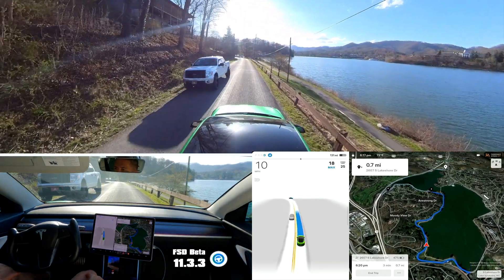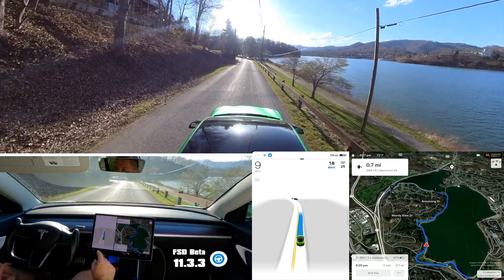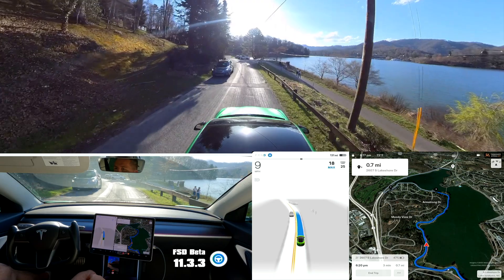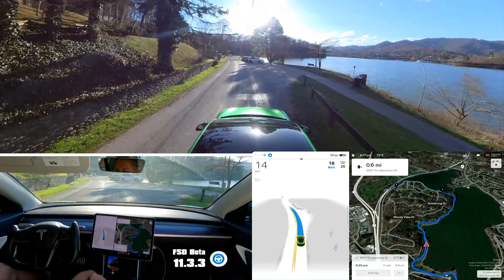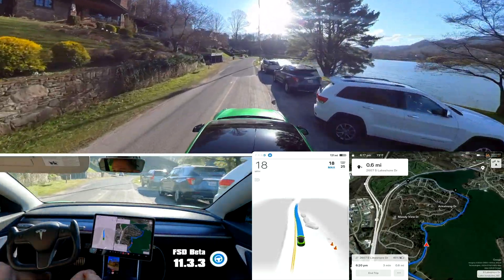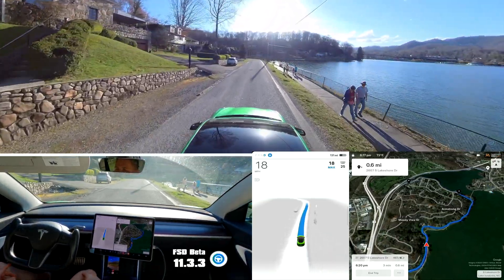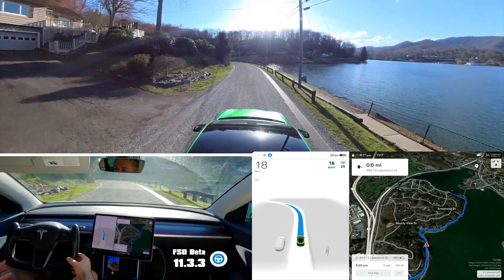One thing I really don't like in version 11 so far: anytime there's a car coming toward you on a narrow road it wants to stop. So I'm constantly hitting the accelerator on these roads right now — every time a car is coming toward me it wants to stop. Right now I'm in the middle of the road; this is a two-way road, it just doesn't have lines.